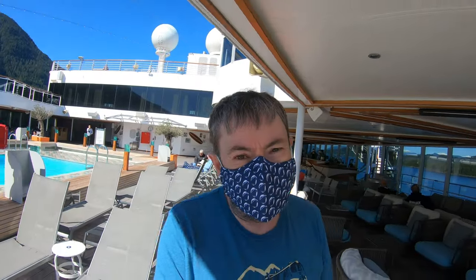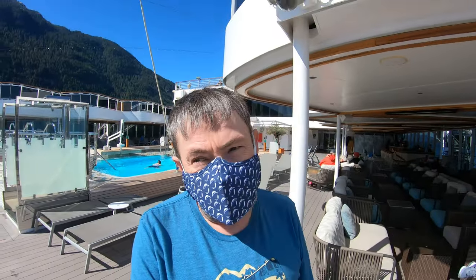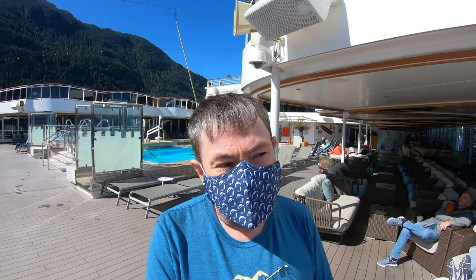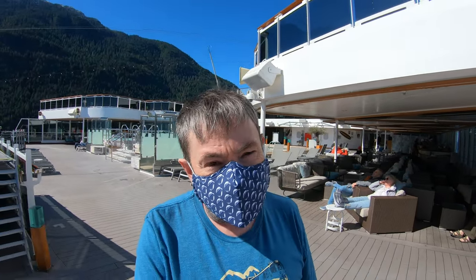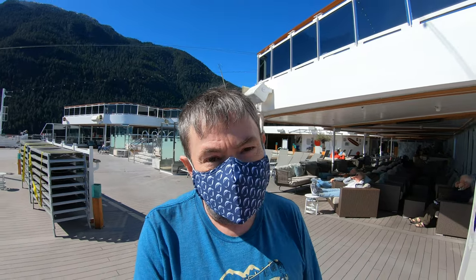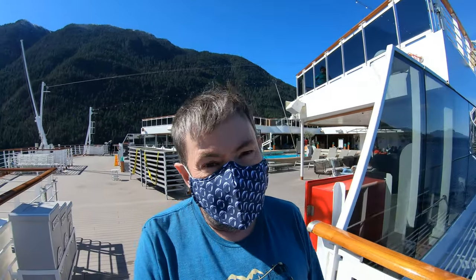Alright, we're outside. It's a beautiful day here in British Columbia, Canada. And what I want to do is tell you about why we're sailing north. While I'm talking, I'm gonna show you the views of the Inside Passage. This is very scenic and you're gonna like it. Check this view out right now.